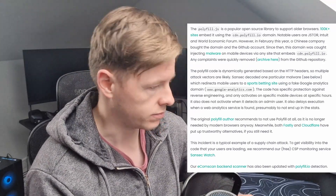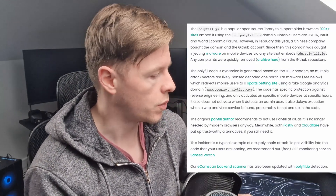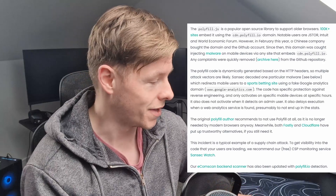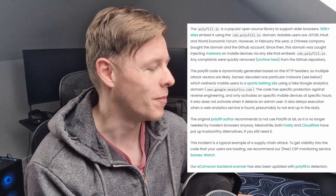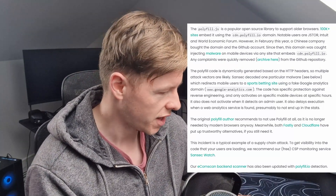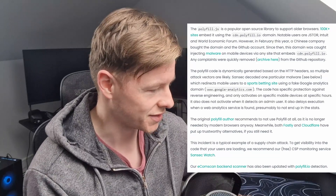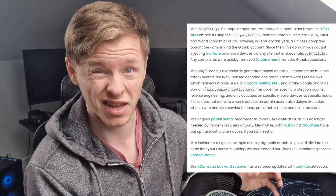One particular malware was decoded which redirects mobile users to a sports betting website using a fake Google Analytics URL — quite sneaky. The code has specific protection against reverse engineering and only activates on specific mobile devices at specific hours. It also does not activate when it detects an admin user, and delays execution when a web analytics service is found, presumably to avoid appearing in stats.